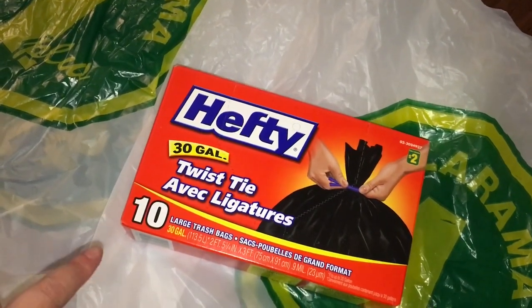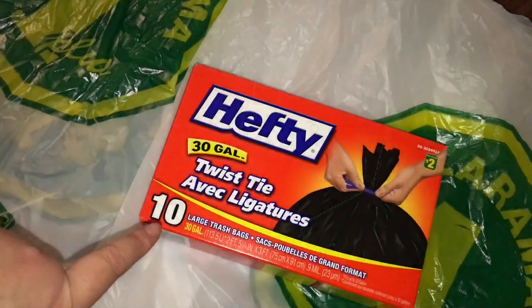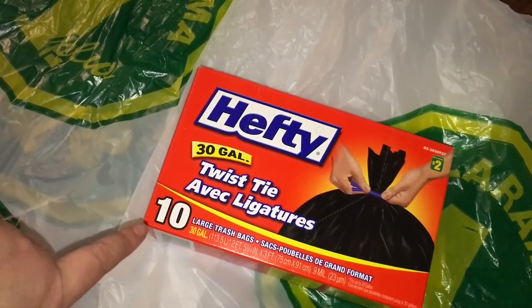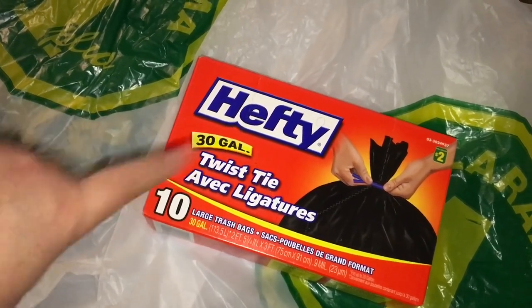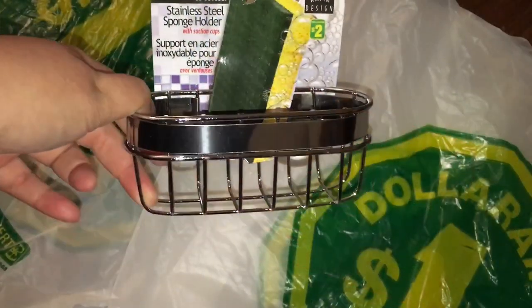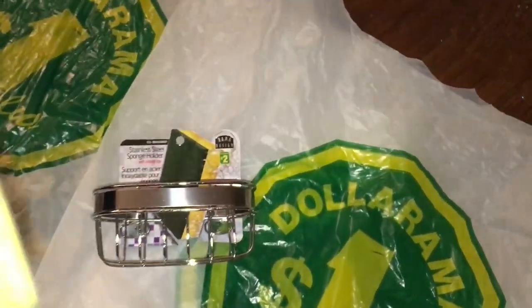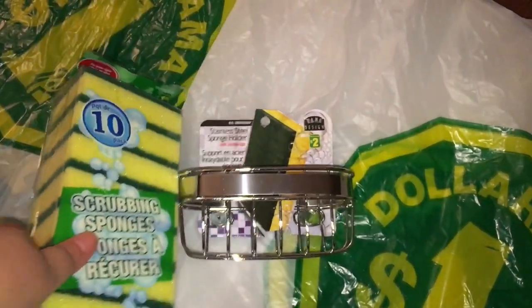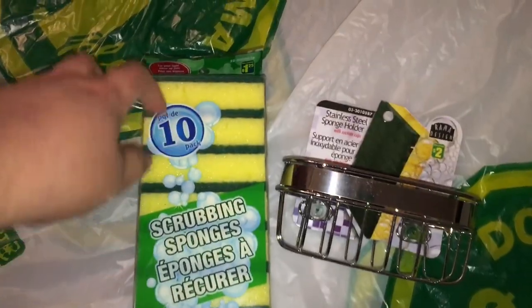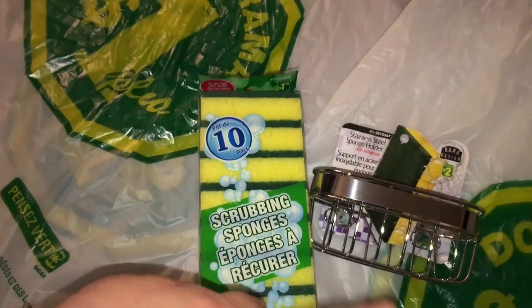I picked up one of these Hefty 30-gallon garbage bags, which come with 10 for $2. I actually really like these — they're really strong and durable. Because I'm doing a lot of cleaning and getting rid of a lot of junk, especially outside, I thought this was perfect. I also picked this up to put in my sink, along with scrubbing sponges so I always have them on hand. The sponges were $1.25 and the sink item was $2.